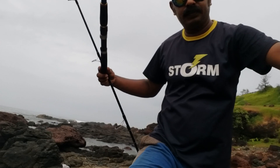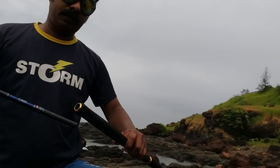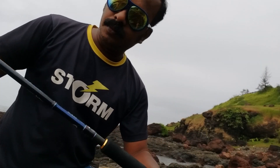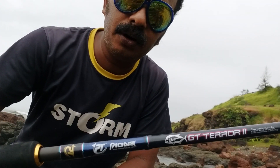Good morning friends. This is a popping rod — specifically a JT popping rod.